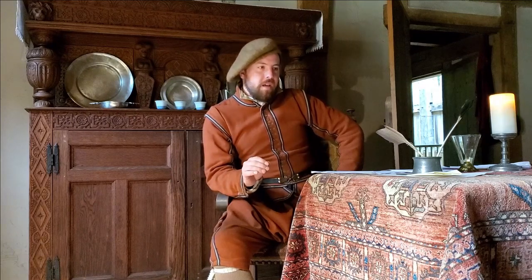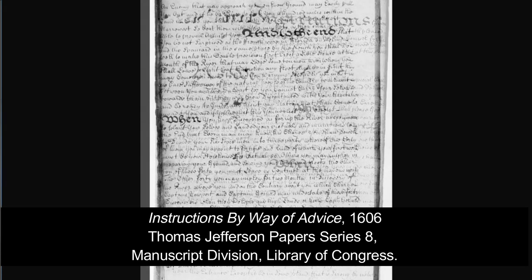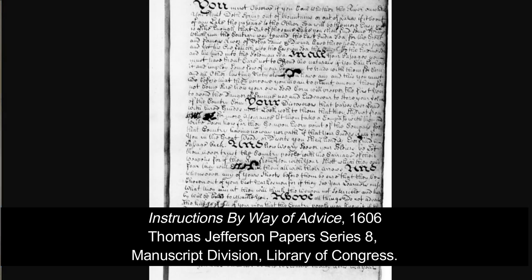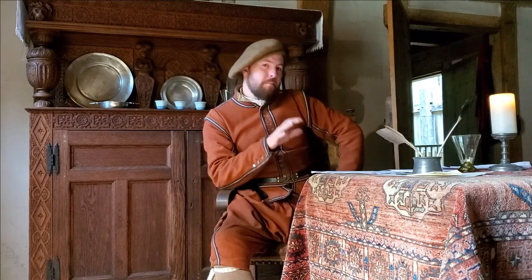Good morning, Brian Beckley here again, and welcome back to our second episode exploring original source documentation. In our previous episode, we looked at the instructions given by way of advice — basically the marching orders for how the colonists were to conduct themselves when they first arrived in Virginia, specifically how to choose a place to settle and why they ended up on Jamestown Island. But there's a lot more in this document about what they should be doing once they've chosen a spot, and that's what we're going to delve into today.